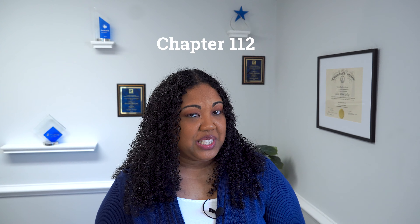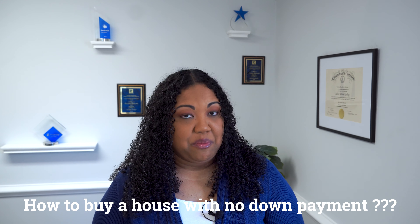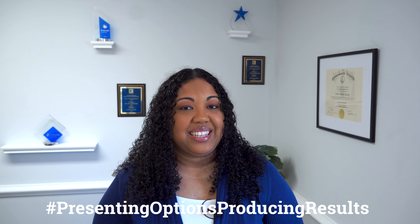Hello! Julian Keeling here, Associate Broker with Berkshire Hathaway HomeServices Town Realty, located right on the coast in beautiful Hampton Roads, Virginia. Welcome to Chapter 112 in my first time home buying series, and today I'm going to discuss how to buy a house with no down payment. Yes, that is correct — you can still buy a house and utilize 100% financing and not have a down payment. Be sure to stay tuned to the end as I will have money-saving bonus tips throughout, as I'm always presenting you with options and producing results. Let's jump right in!